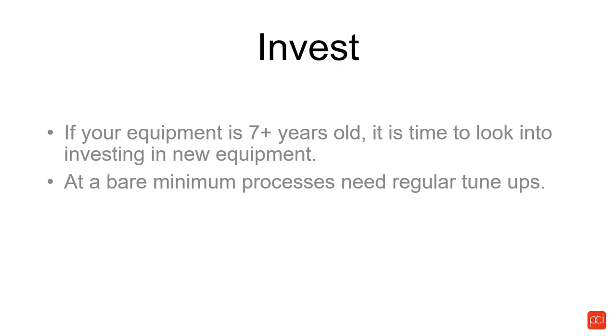At a bare minimum, processes need regular tune-ups. It's a process — everything needs to be looked at. When I say regular tune-ups, we're talking about doing your routine maintenance, checking throat pipes, checking all the powder path for impact fusion.